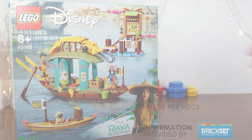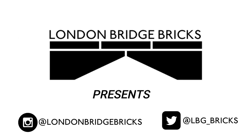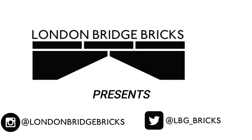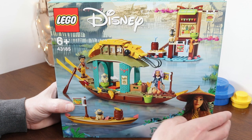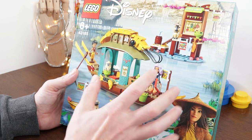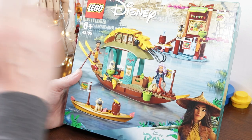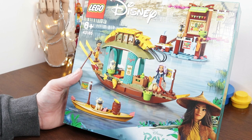I absolutely love the colours of this box. I recently built the Jungle Dragon from Ninjago and that teal and gold looked amazing — I think it's going to look really good in this set as well. It's all kind of like a South Asian mythology meets Friends, with an added spice of Ninjago and a bit of Monkey Kid sprinkled in there as well.